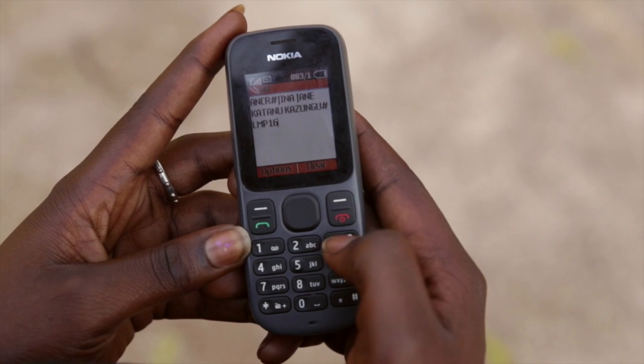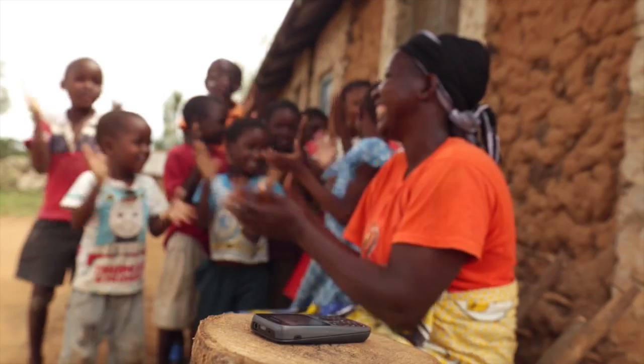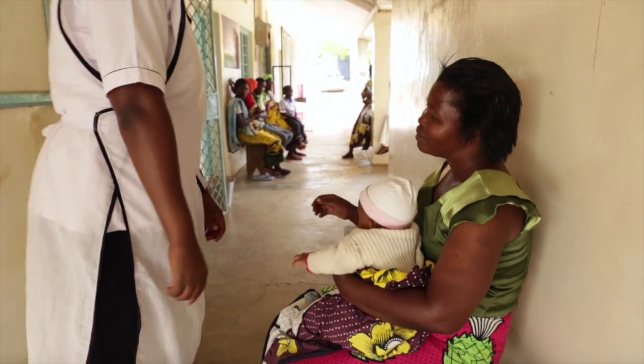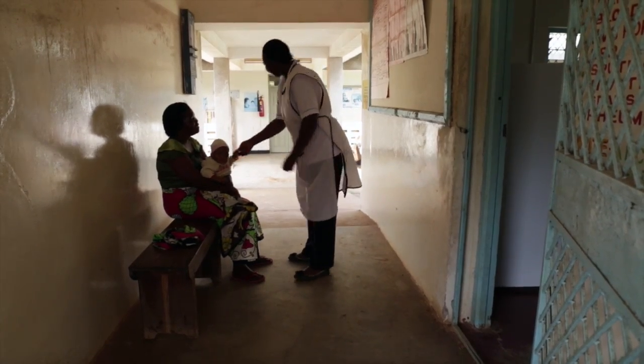The reminder system will send an SMS to the phone of the CHW at a specific time in her pregnancy that's critical for her to visit the clinic. The CHW will go to the home of the mother, remind the mother to go to the clinic, and even accompany her to the clinic if it's possible or helpful, or if the mother is afraid — which is very common.